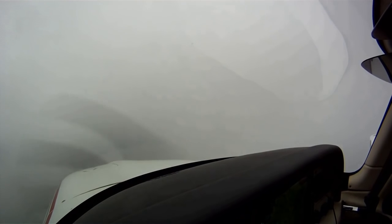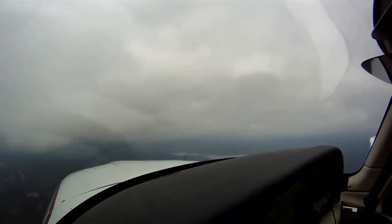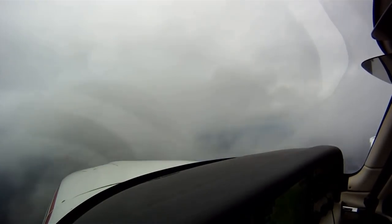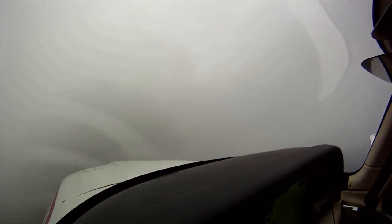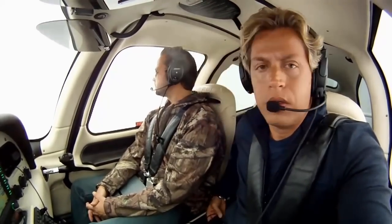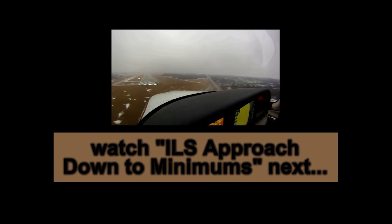We can turn the de-ice off, we don't need it. A couple hundred feet and we'll be outside the clouds. Alright guys, so that's what we have for you for now. We'll check with you a little later. As you can see, a little uncomfortable — but that's the life of a pilot. See you in the next hour.